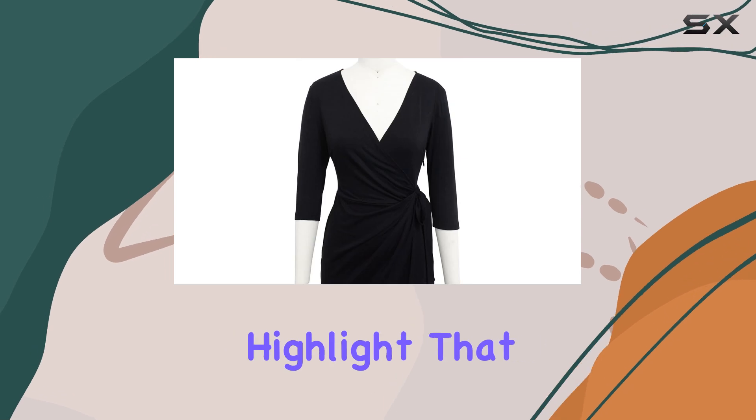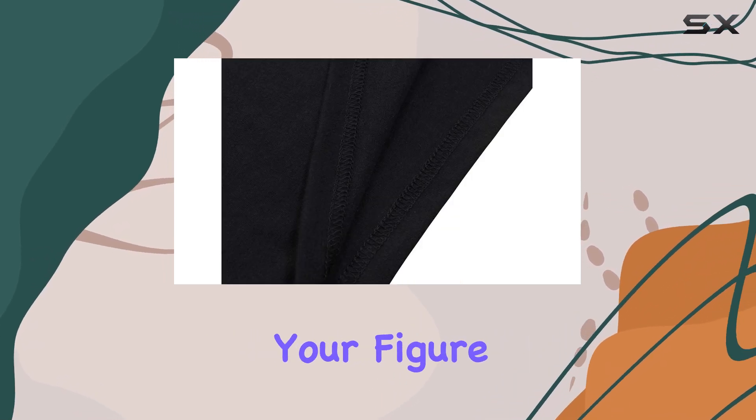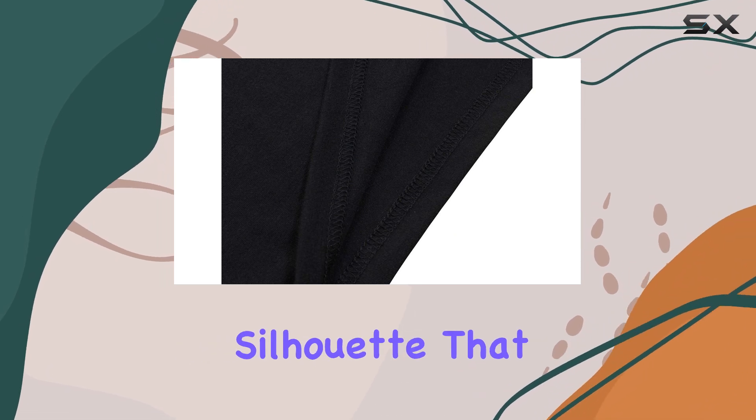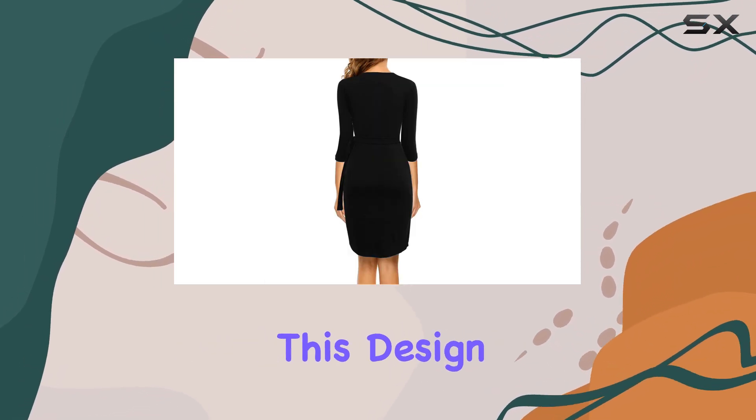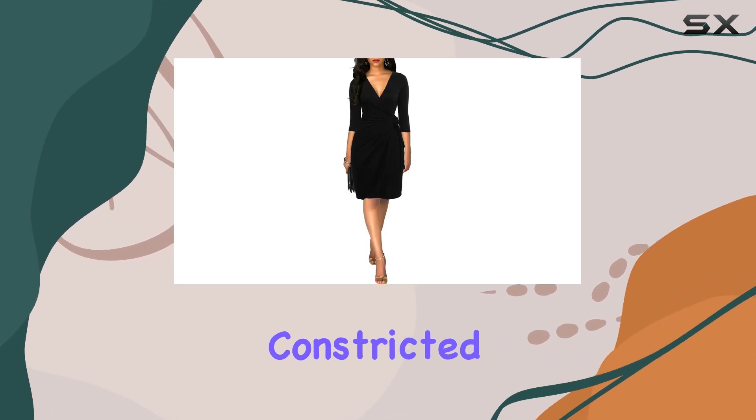The wrap-style waist is another highlight that deserves a mention. It effortlessly accentuates your figure, creating a flattering silhouette that pulls you in at the waist. This design is perfect for anyone looking to enhance their natural shape without feeling constricted.